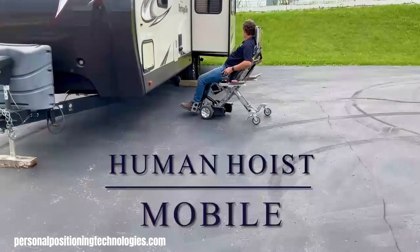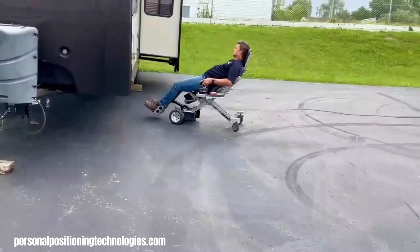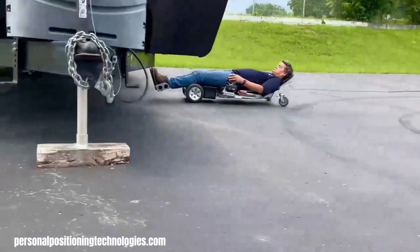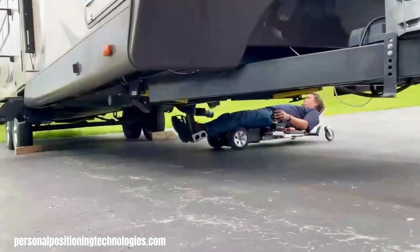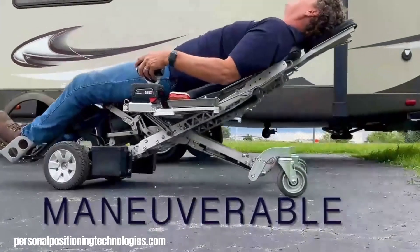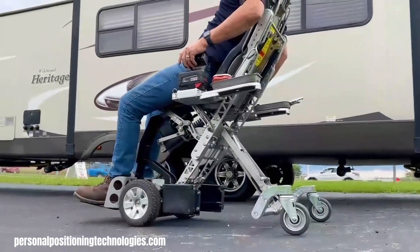Personal Positioning Technologies is a company that specializes in developing innovative products to improve mobility and ergonomics. Their most notable product is the Human Hoist Power Shop Chair, a unique chair designed to lift and support the human body during work. This chair can be easily adjusted to various positions and can be used as a chair, stool, or creeper.